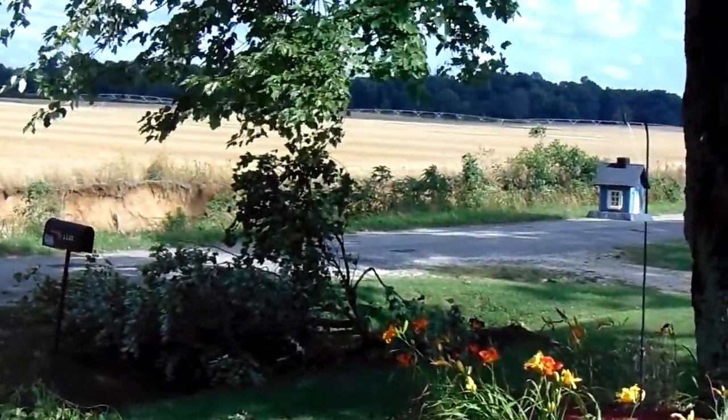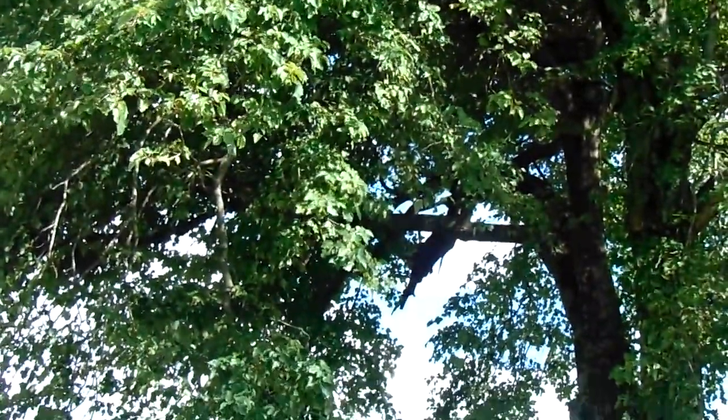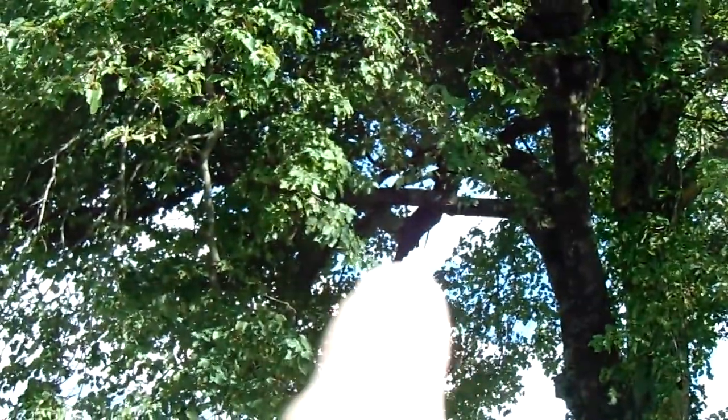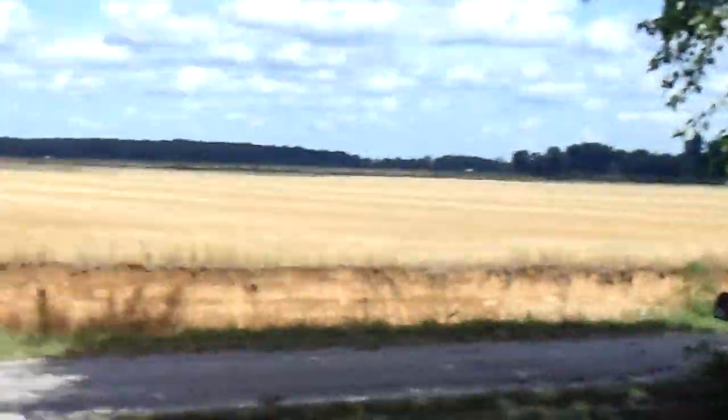That's how bad it is out here. I think that's what might have broke off — I'm not gonna zoom in because the camera will probably shut off. It is a Sony after all. Right there — I think that's where that branch broke off. It's heavy, very heavy.